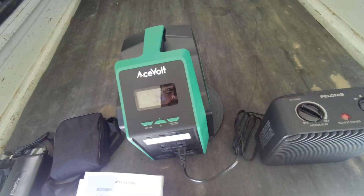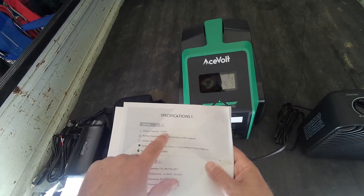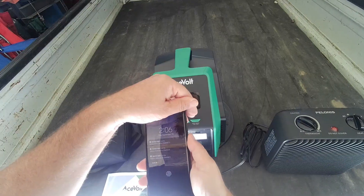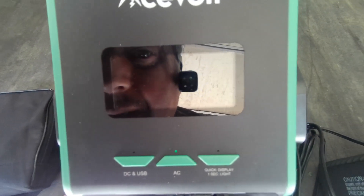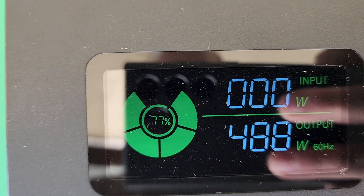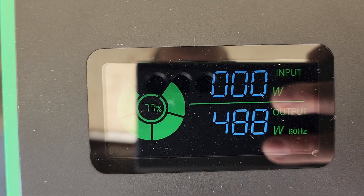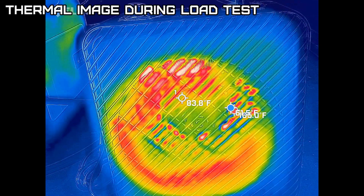We'll let it run. Drawing 486 watts with a 672 watt-hour battery, it should run over an hour. After 8 minutes we're at 88%. At 15 minutes we're at 77% battery. Let's see how the thermal performance is — the sun is warming up the tailgate, but the unit itself stays cool.